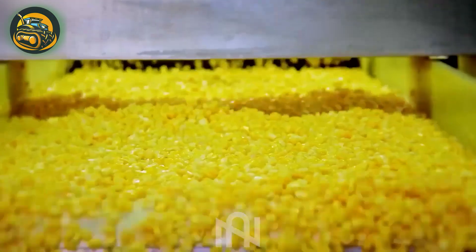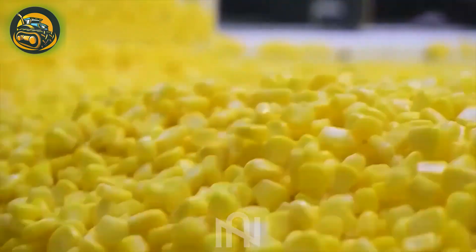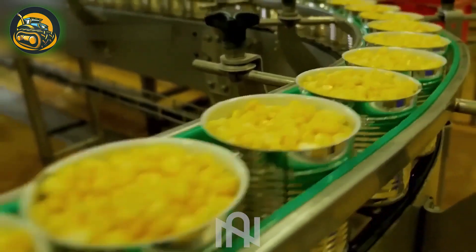The indoor sweet corn production line operates with precision, akin to a finely tuned instrument, crafting delicious corn with unparalleled accuracy.